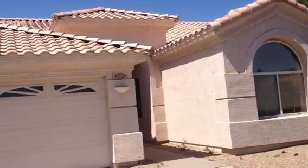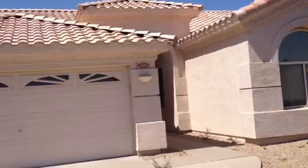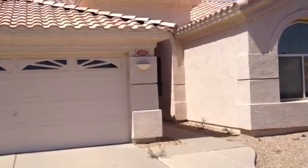It's vacant. I could peek in at least one of the windows and see in the front part. It looked clean. It had carpeting in some areas and tile in the other.